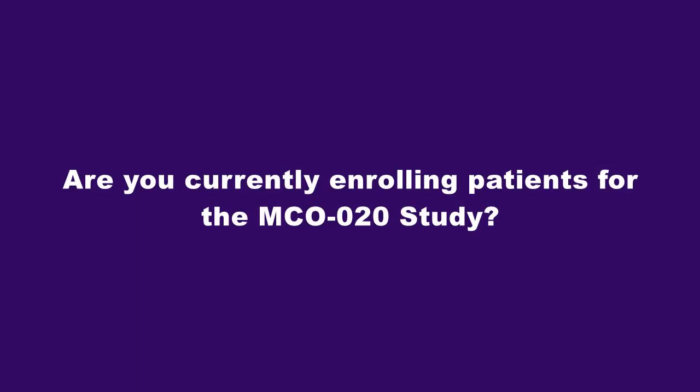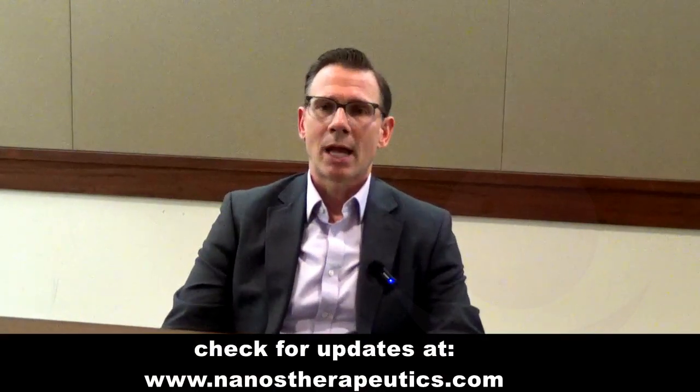Are you currently enrolling patients for the MCO-20 study? MCO-20 is currently not in the clinic, but we look forward to initiating the clinical trial soon, at which time we will be activating our clinical trial sites and seeking enrollment.